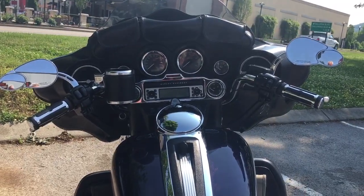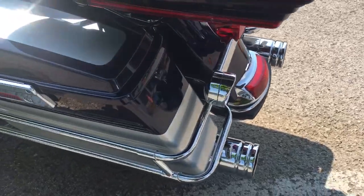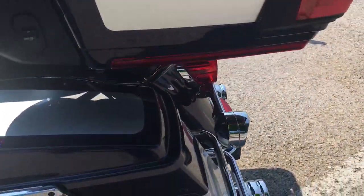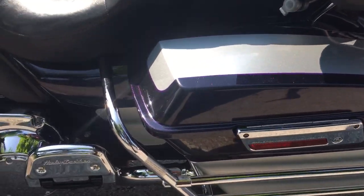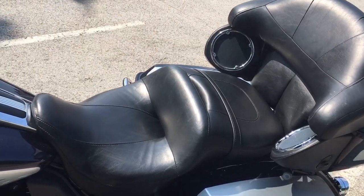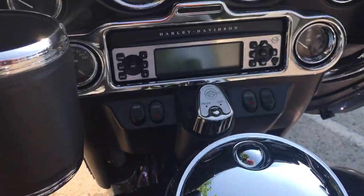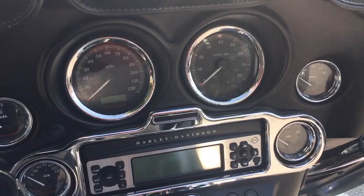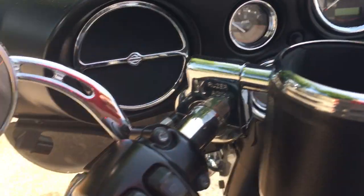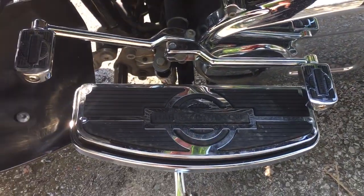There's the tour pack and the luggage rack. Look at the clean condition of this '09 Ultra — unreal. Come over here, just as beautiful as the other side. Look at that seating — it is ready to take you and a passenger across country at the drop of a hat. Let's come up to this tank — look at that beautiful inner dash. It's got aftermarket hand grips, aftermarket rearview mirrors, really nice chrome on that floorboard.